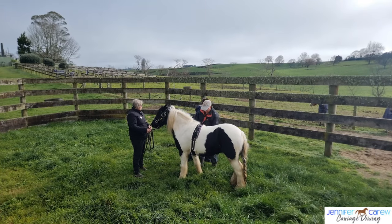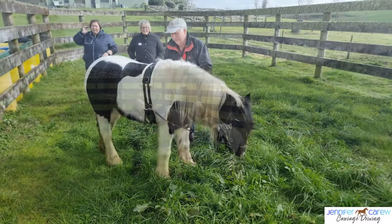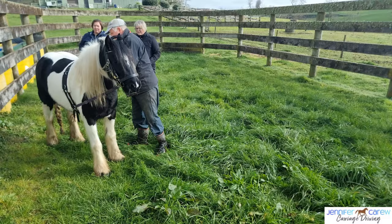We also did a mouthing session. This is a lovely gypsy cob, a youngster who hadn't been mouthed yet. So we started that process off and she was great — she did really, really well.